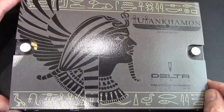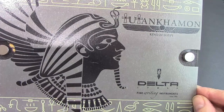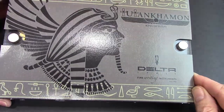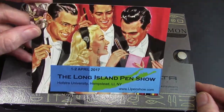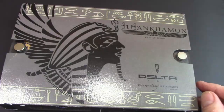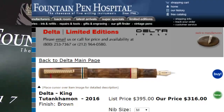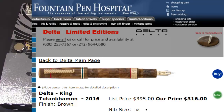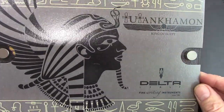So then Delta, just last year, decided to make a pen commemorating Tutankhamun, and this is the pen. If you haven't seen my other video — I purchased it at the Long Island Pen Show from one of the classic vendors there, the Fountain Pen Hospital.